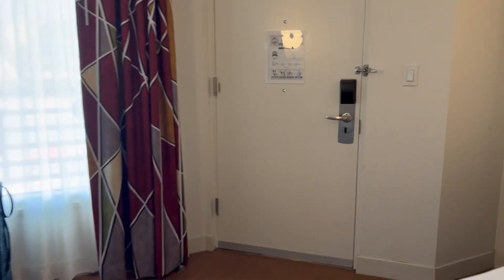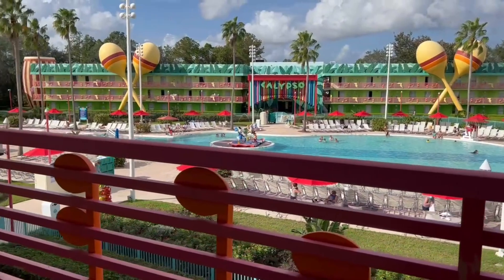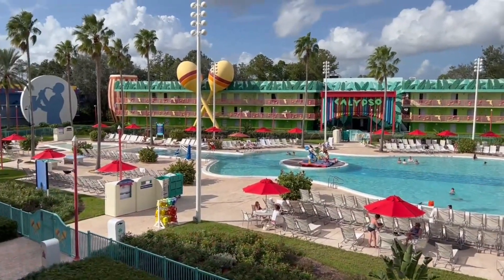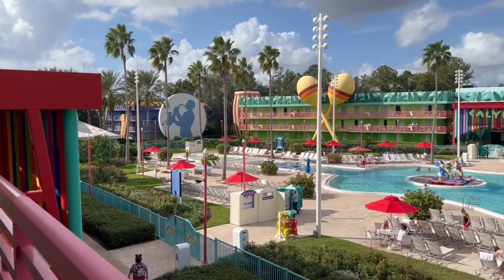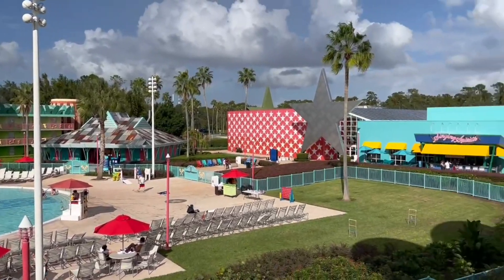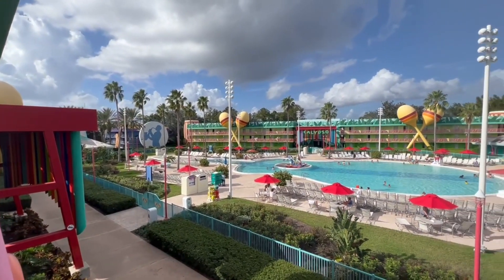Let me go outside and show you my view, which is amazing. Remember, preferred room — I'm also on the top floor. So I'm in Calypso building number 10, and that's Calypso building number one across from me. How cute is this? I'm going to tour you around the rest of the resort. And there is the main building with the food court. Now let's tour around the rest of the resort at All-Star Music.